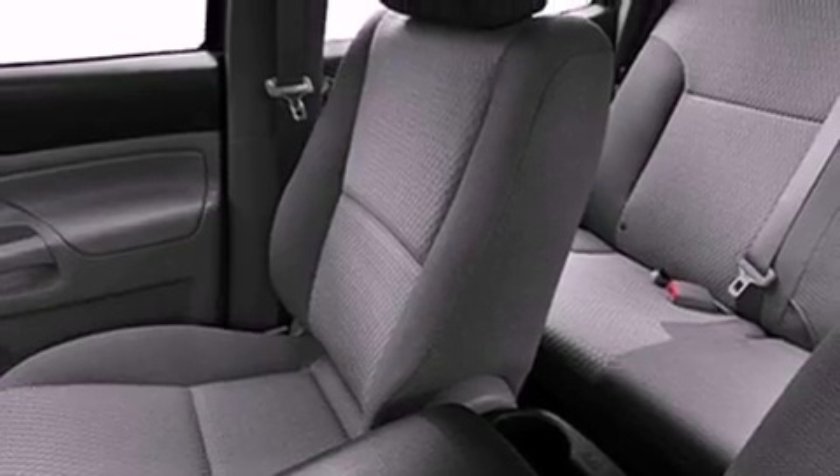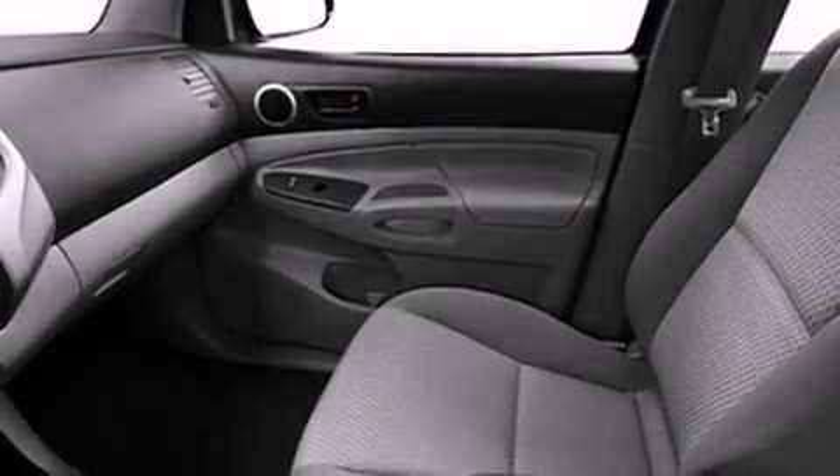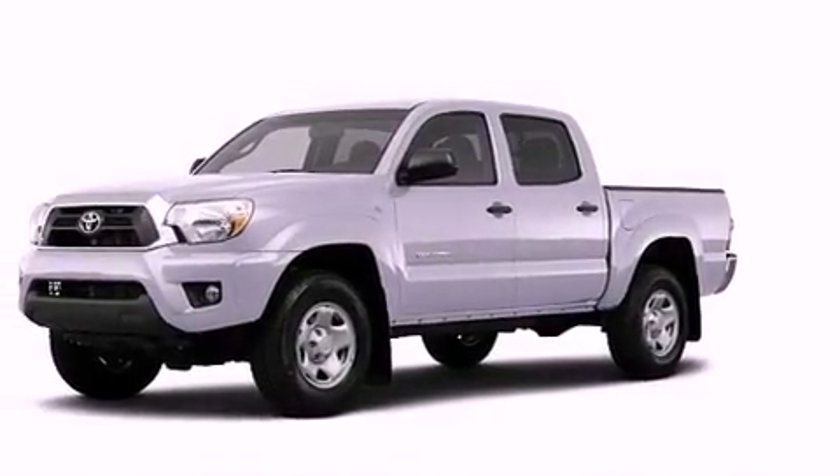Air conditioning, a rear split-bench seat, full-power accessories, a CD player, an engine immobilizer theft deterrent system, a passenger-side vanity mirror, an anti-lock braking system, rear curtain airbags, rear seat child-proof door locks, and an auxiliary power outlet.